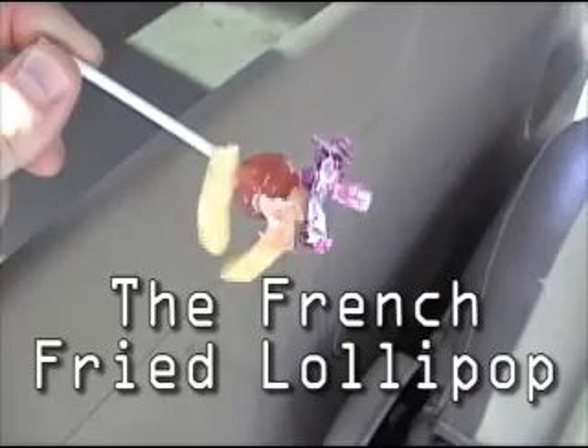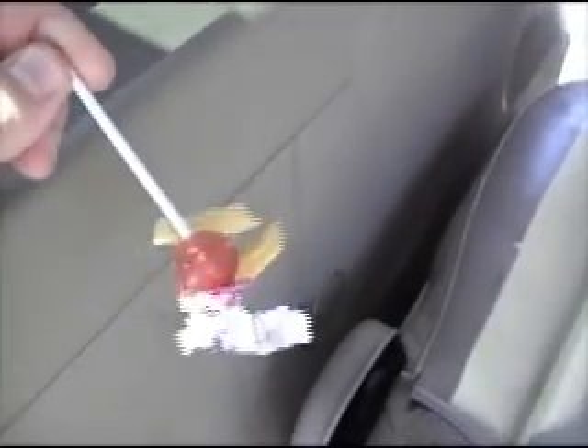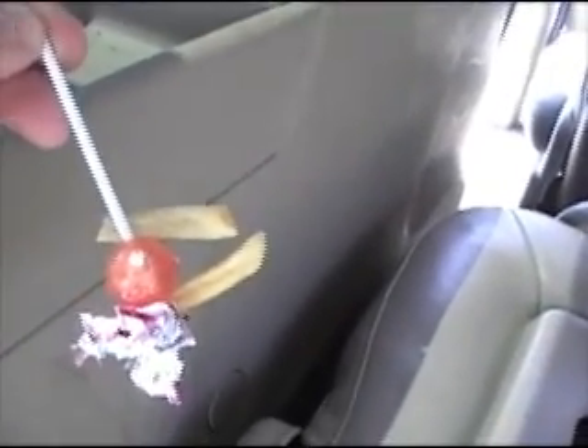Let me show you this other goodie. Whenever you can pick up a couple of things at one time when you're cleaning, it's never a bad thing — but that's a little nasty. I call that the french fry lollipop with trash on it. So it's like a freshy pop. Nasty.